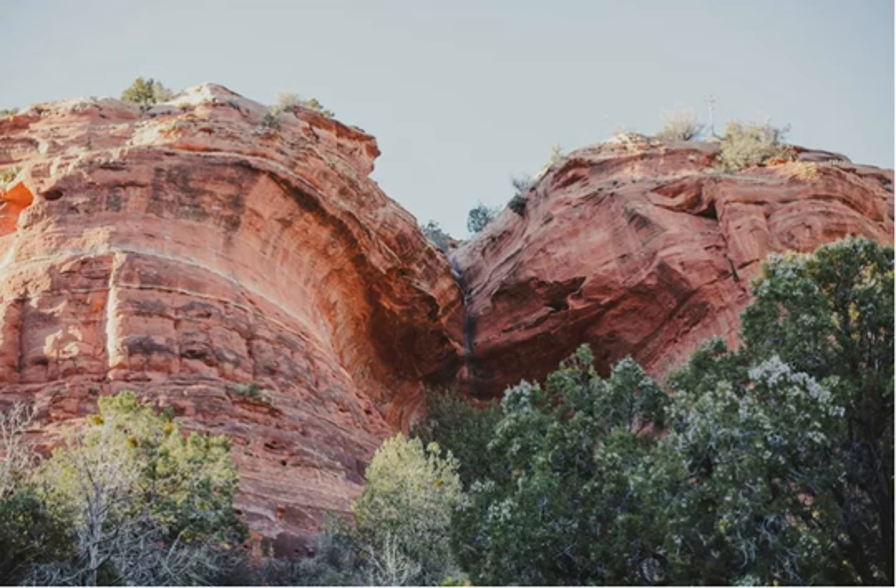Be sure to wear closed-toe shoes for the difficult climb inside, and go early to avoid other hikers in your photographs. Since there is no cell service on much of this hike, you may want to screenshot directions before you go or bring a printed map.